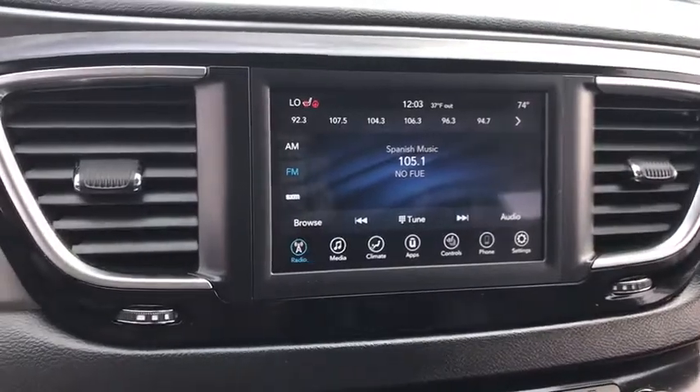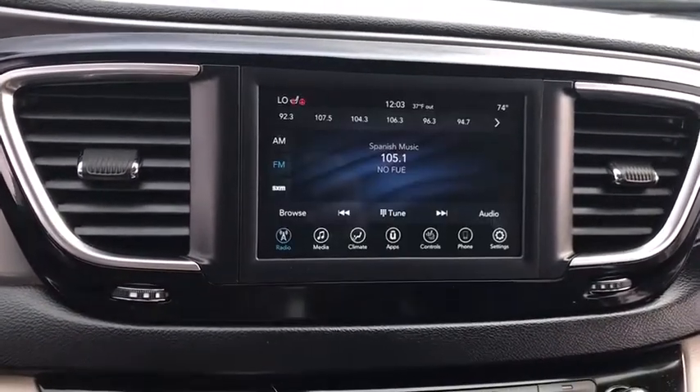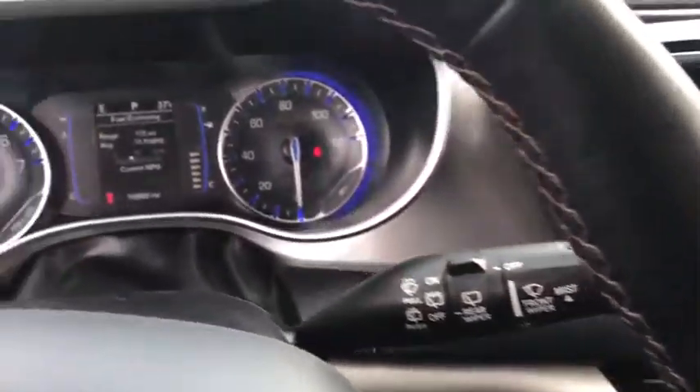Back-up camera, anti-lock braking system, power lift gate, steering wheel audio controls, keyless entry, remote engine start, traction control, stability control, leather-wrapped steering wheel, Bluetooth.